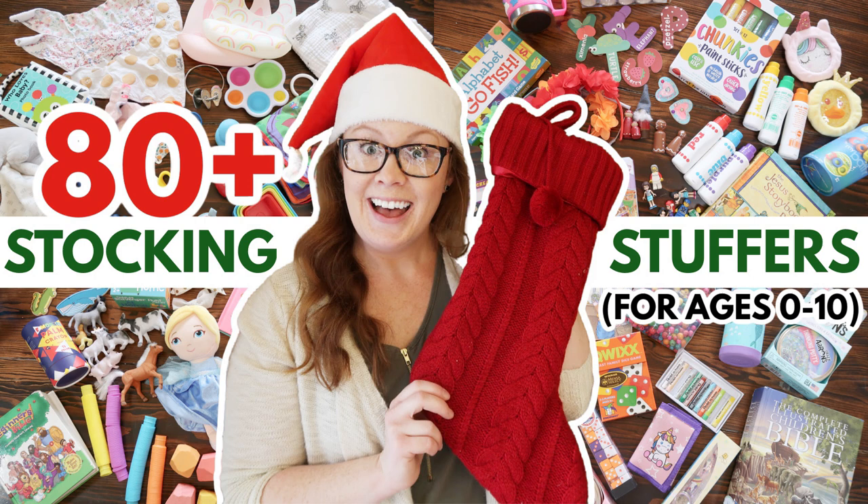Last year I did an epic stocking stuffer video with over 80 different ideas for stocking stuffers for kids ages 0 to 10, with totally random things you might not think of, so definitely go watch that video for more ideas. If you like this video I would love if you'd give it a thumbs up and subscribe. I hope you are having a very merry Christmas season. Bye!